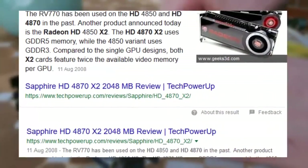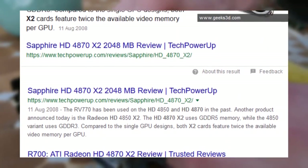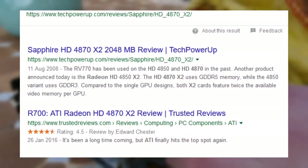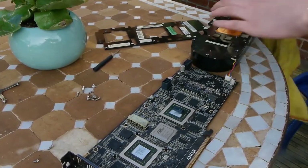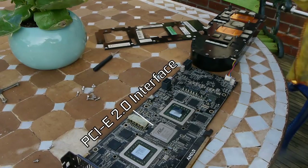AMD heard the cries of the people, addressed the previous issues, and returned with this wonderful feat of a graphics card — earning near-constant five-star reviews from anyone who got hold of one. AMD identified the main issues as driver-side problems and limited bandwidth caused by the PCIe 1 connection, so the two GPUs were connected together with twice the bandwidth via PCIe 2.